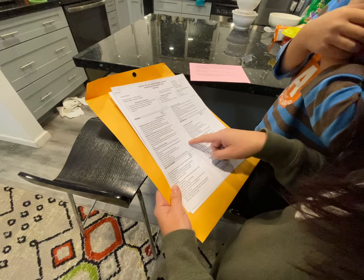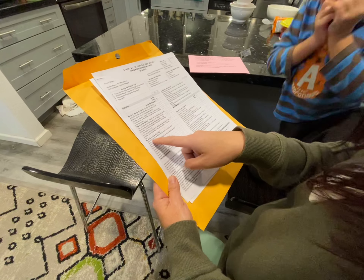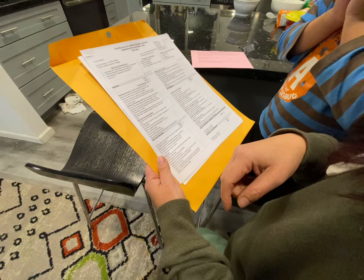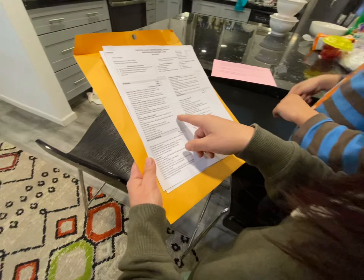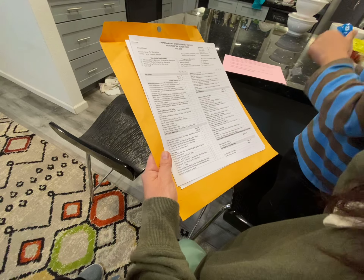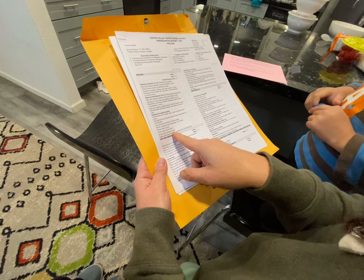So effort needs improvement for reading literature, reading informational texts, reading foundational skills. He needs to recognize the names of all upper and lowercase letters of the alphabet, so you need to work on that. And you need to read high frequency words.